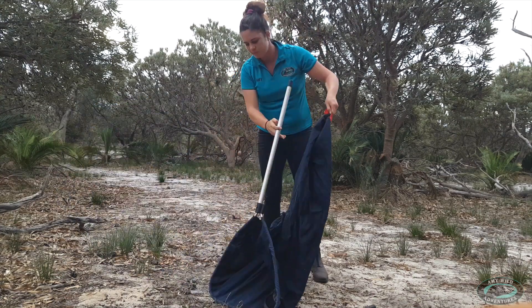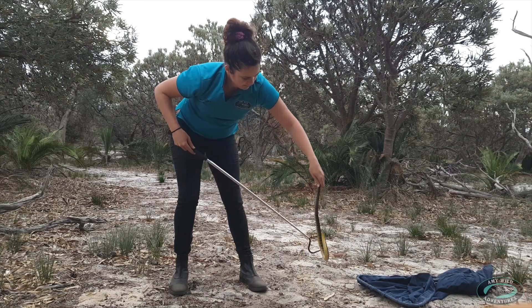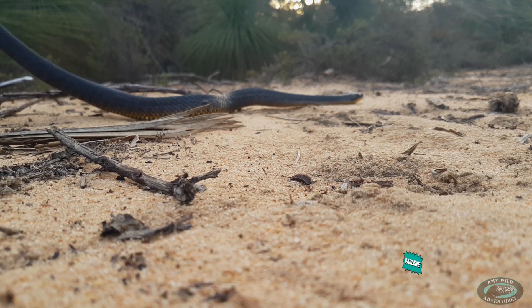And number two, golden-banded young Gregory is a chilled out dude who mostly likes eating frogs and sleeping in small dark places. And speaking of dark, contestant number three, Darlene, has a sense of humour as dark as her dorsal colouration.